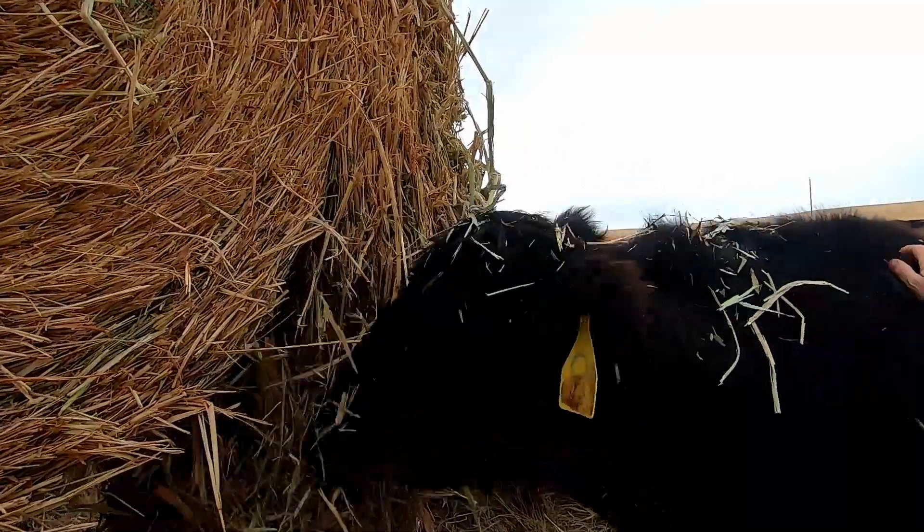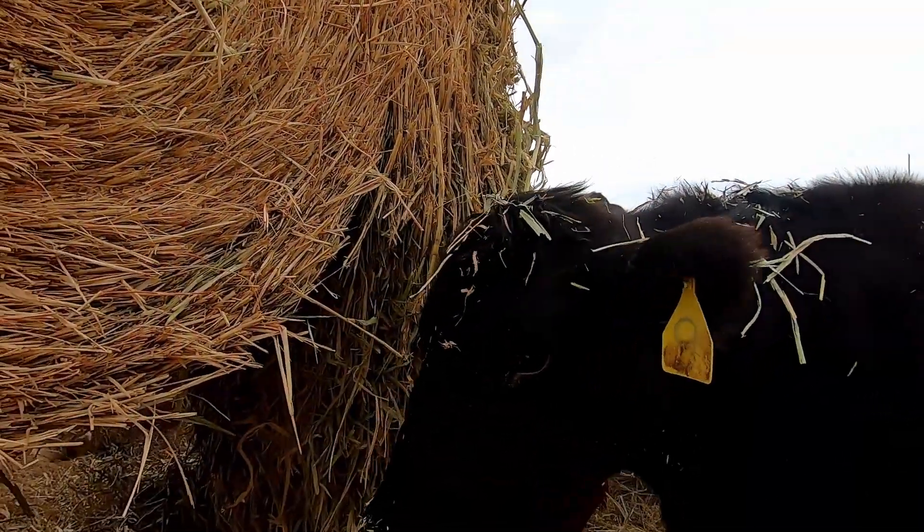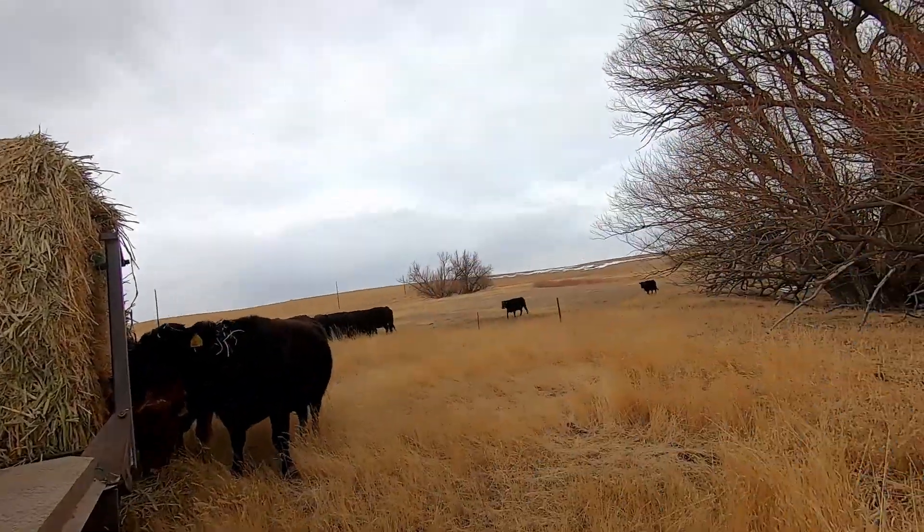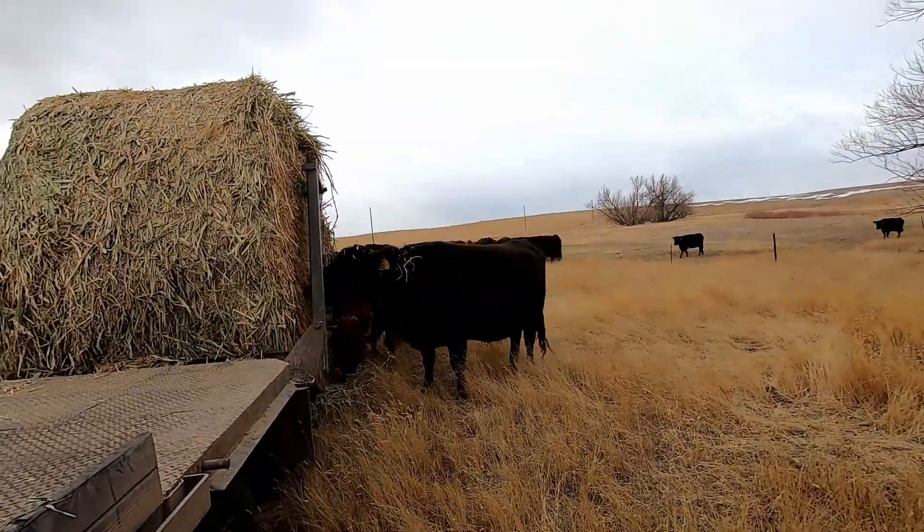Say hi, Walrus. We sold old Brucey — what do you think about that? Are you sad? It's okay, I'll get you a newer, younger boyfriend. We're gonna upgrade boyfriends for old Walrus. She doesn't seem to mind too much.